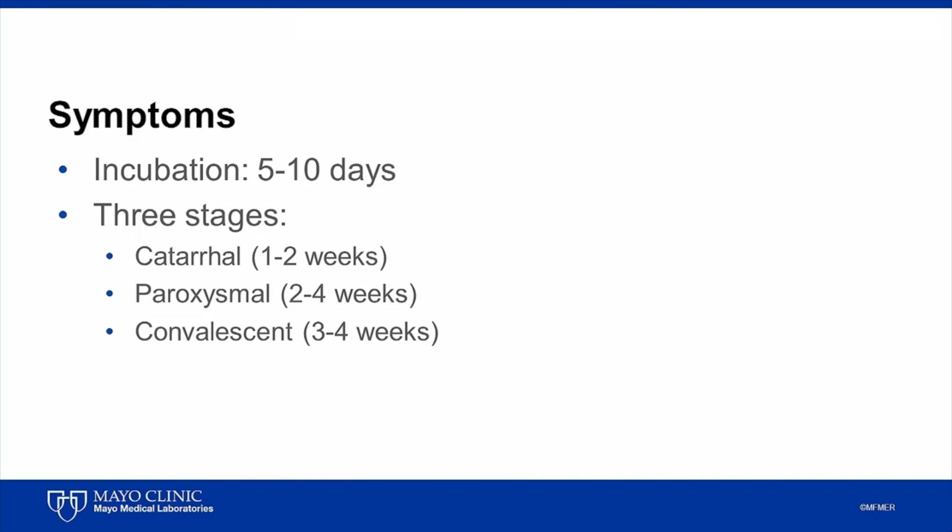Although infection may be associated with mild symptoms in adults and older children, neonatal infections can be deadly. In infants, cough may be minimal or absent. However, the illness may be severe, with up to half of infants — especially younger infants — requiring hospitalization. Apnea, pneumonia, seizures, and encephalopathy may occur with pertussis in infants.